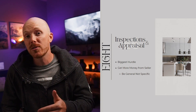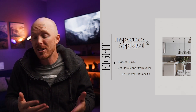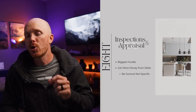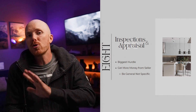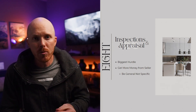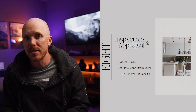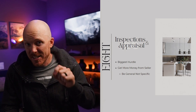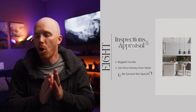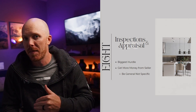Step number eight is all about appraisals and inspections — the two biggest hurdles when buying a house, because these are the reasons deals fall apart. When asking for repairs after an inspection, it is almost always more beneficial to be general and present a lump sum rather than itemizing every single item. Sellers are not going to go item by item disagreeing with you, and you're almost always going to get more money with a lump sum compared to itemizing things out.